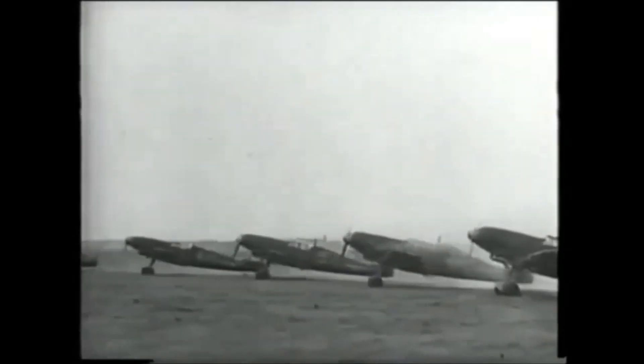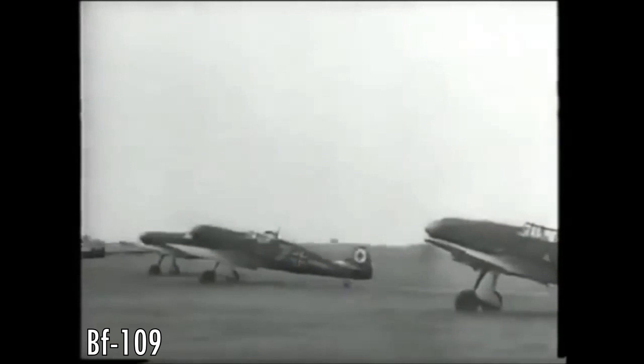During World War 2, the Germans built many planes, some we're familiar with, like the BF-109. They only built around 34,000 of them, making it one of the most built planes of all time.